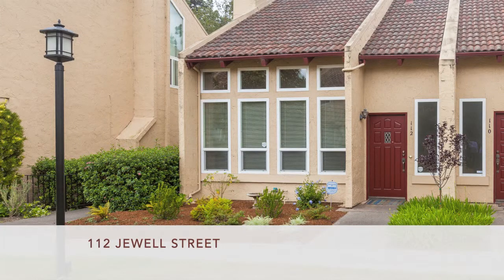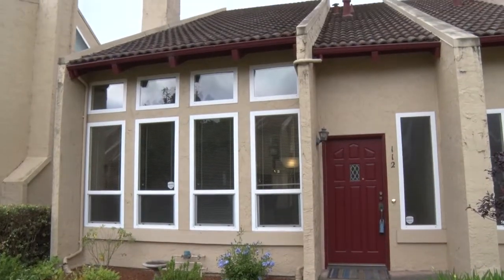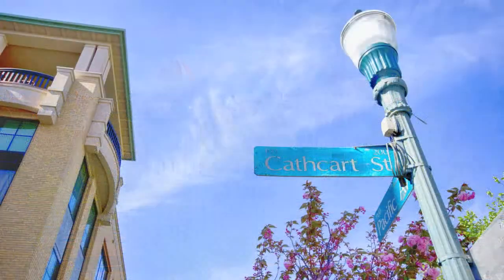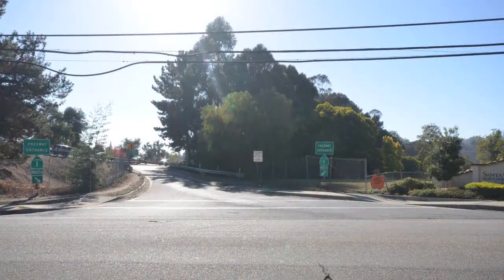Welcome to 112 Jewel Street, a very special two-bed, one-and-a-half bath condo conveniently located between downtown Santa Cruz and Highway 17. Its central location is easy biking or driving distance to restaurants, coffee shops, and theaters, while easy access to Highway 17 is ideal for commuters.